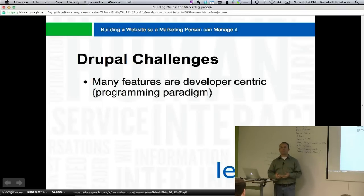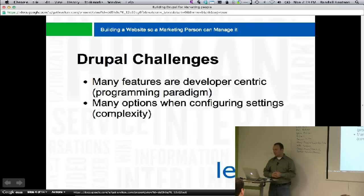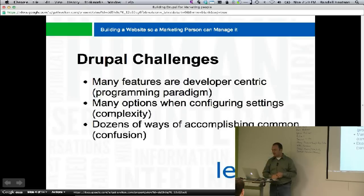Many of the features are developer-centric — you look at panels, context, and views. These are really geared around problems that programmers have, but not so much end users. Views is a way to query the database and display results; it's not something normal people deal with. There are many options when configuring settings, and you've got to walk through 20 steps in a form. There's a lot of complexity involved.